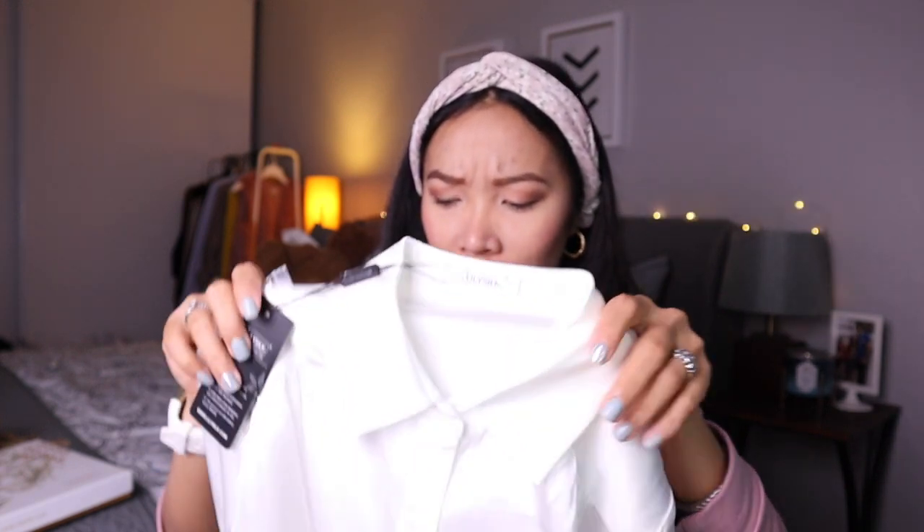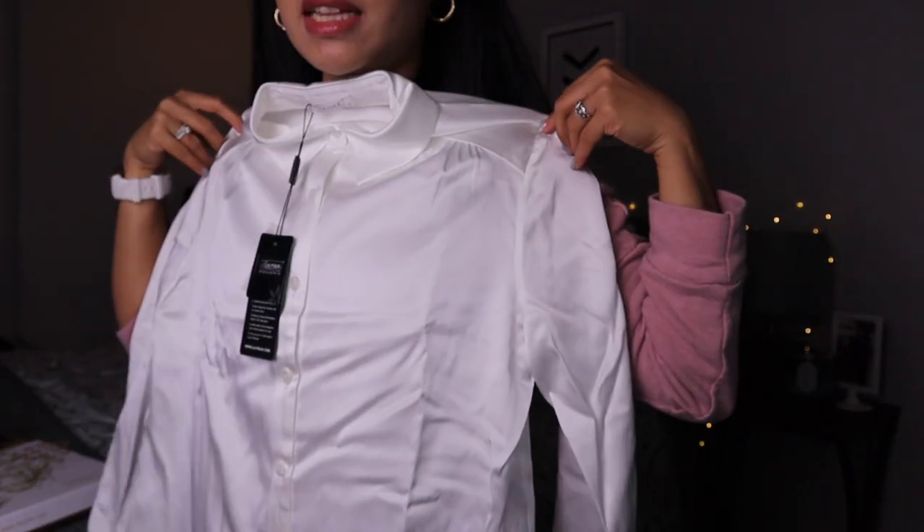The only silk product I have right now is my pillowcase from Slip. The material of this blouse is a lot thicker than that, and I'm very impressed. I got it in a size extra small and I think this will fit me nicely.